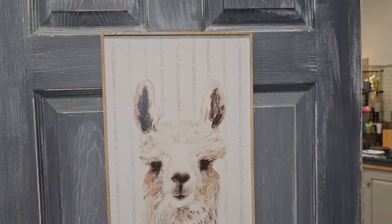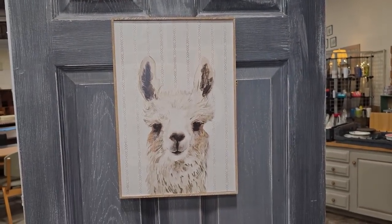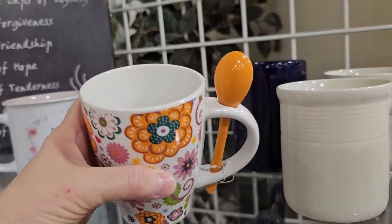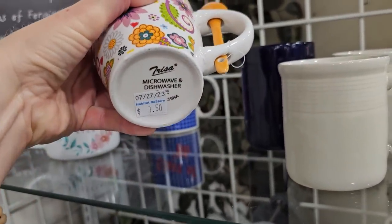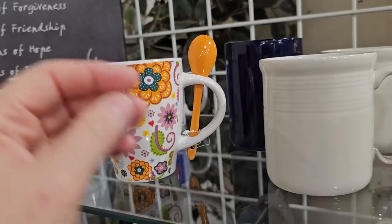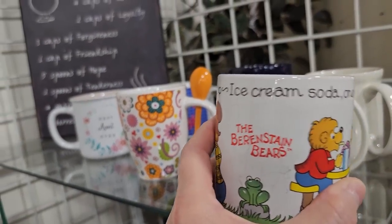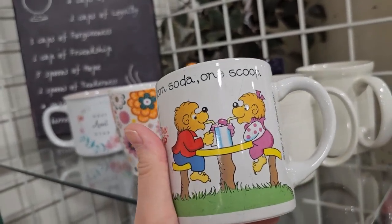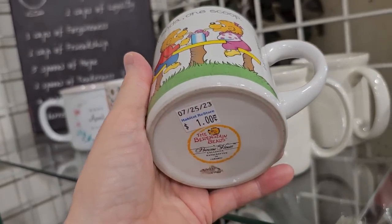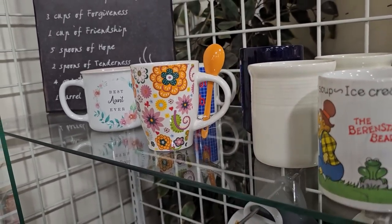I didn't see a price on this sweet little llama picture, but I thought he was adorable. We had to take a quick trip through their mugs — I like this one with the flowers, a dollar fifty. And this little mug was a throwback — who remembers reading the Berenstain Bears? That takes me back to my elementary school library. I'm telling you, the ReStore is full of nostalgia.